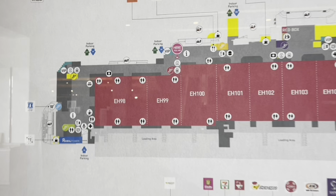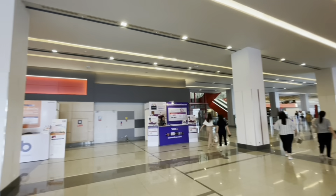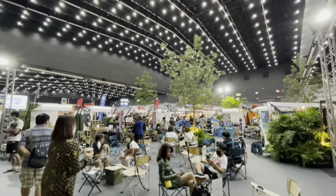If you come to Thailand for meetings, incentives, conferences and exhibitions at BITEK, Bangkok International Trade and Exhibition Centre, this is what it looks like.